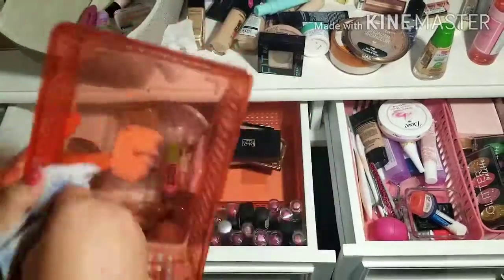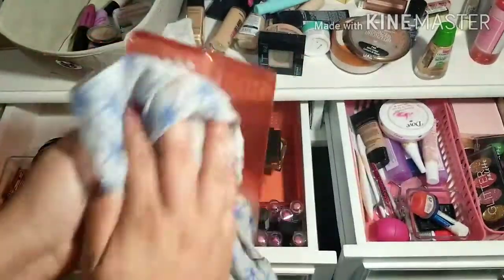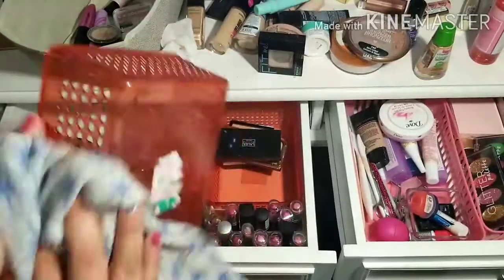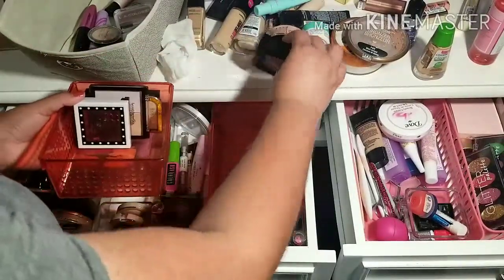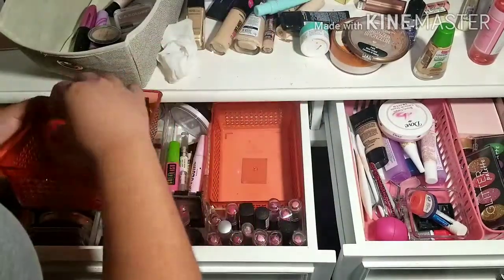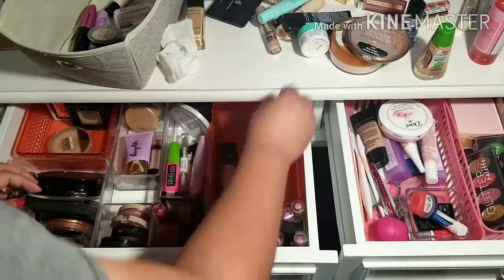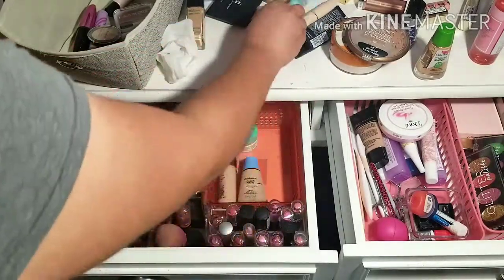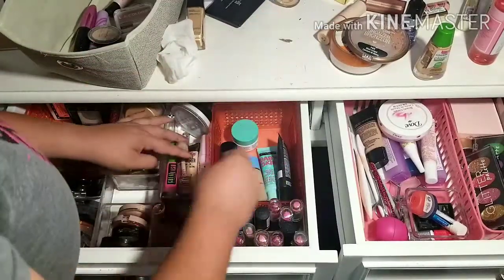These baskets, by the way, are from the Target dollar section. I know they put them out every once in a while, but people always grab them by the handful. But a place where they definitely will have them for sure — like these pink ones — is Dollar Tree. I always find organization items there, and I'm pretty sure they sell other organization items like little lipstick holders and stuff like that. Check both of those places out if you're interested.